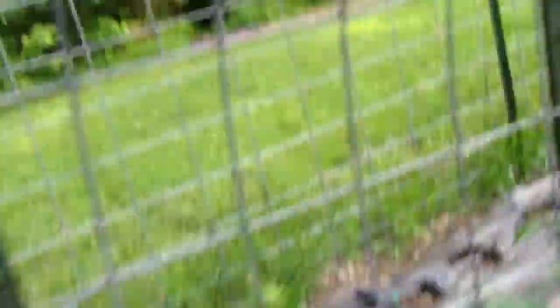Cherry tomatoes. Can't remember what we're going to put here. Let me show the cucumbers that are still growing — and here are the current cucumbers.